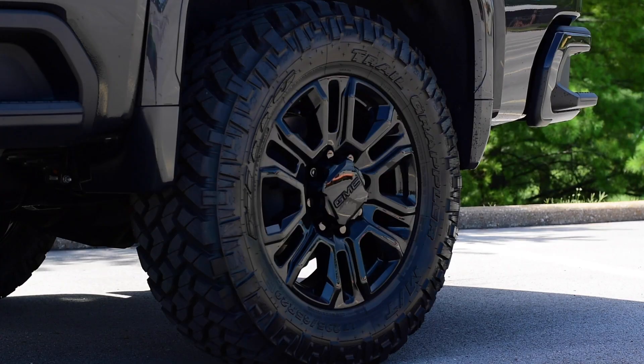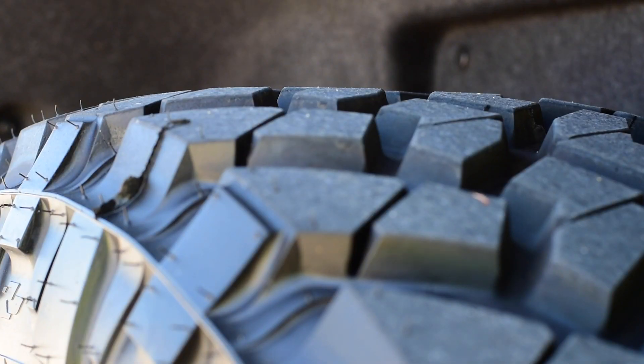This truck comes equipped with Nitto Trail Grappler tires, and these tires handle great in the mud, gravel, rough terrain, and even wet roads — and of course they handle very well on a regular road or street. Our new car manager Dan Sinclair said he chooses the Nitto Trail Grappler tires because they're a quality tire with an aggressive off-road style, and they're not going to have that loud humming noise that you might get with some other off-road tires.